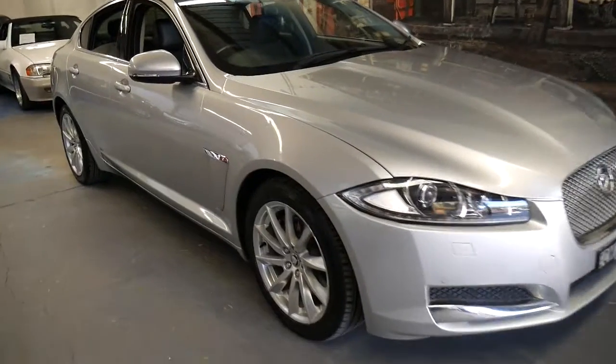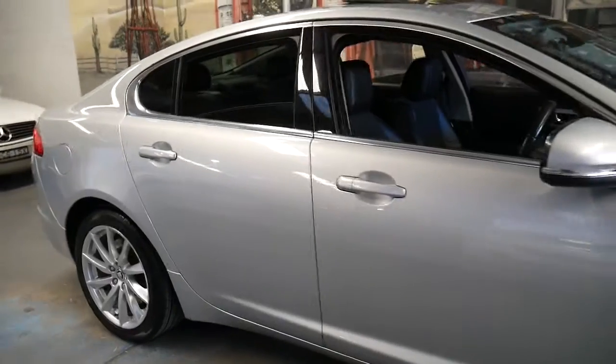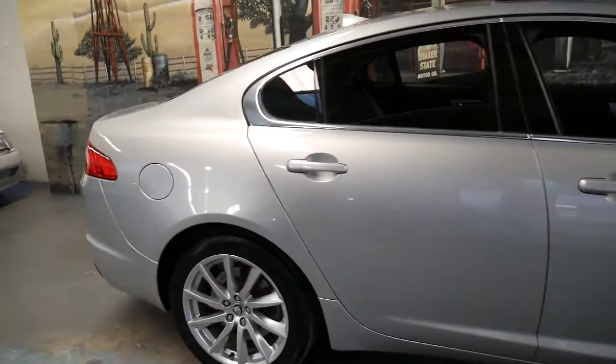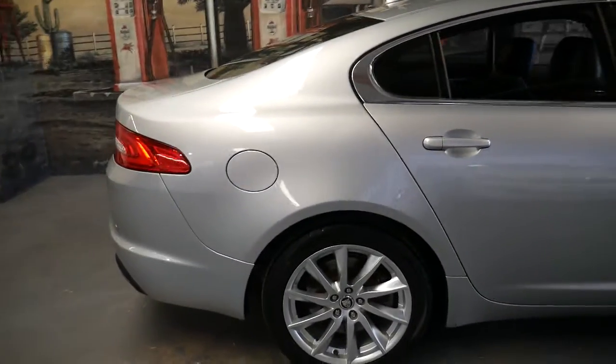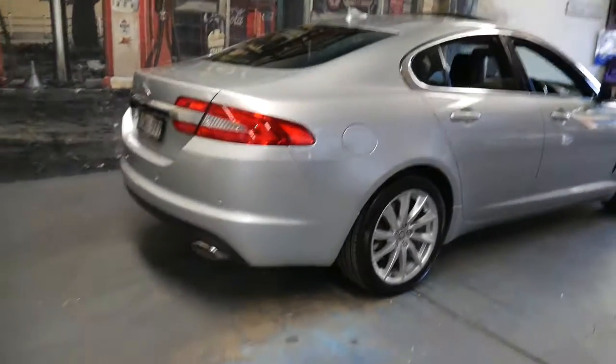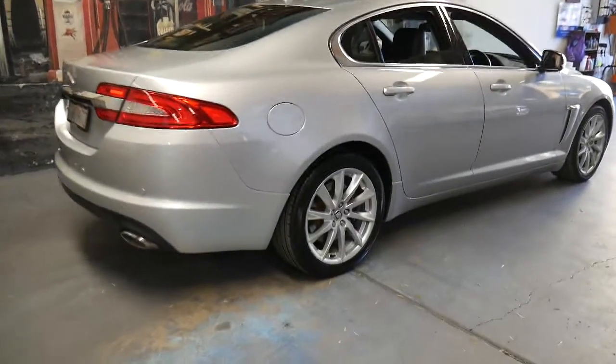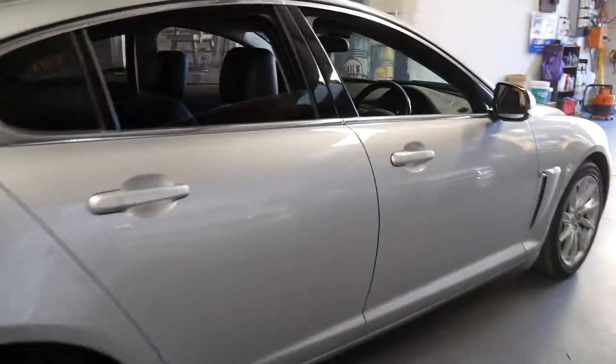Welcome to the Old Time Centre. My name is Philip Tarrant and I'm going to be talking to you about this beautiful Jaguar XF. It's a 2013 model and it's done 127,000 kilometres — it's a luxury vehicle.